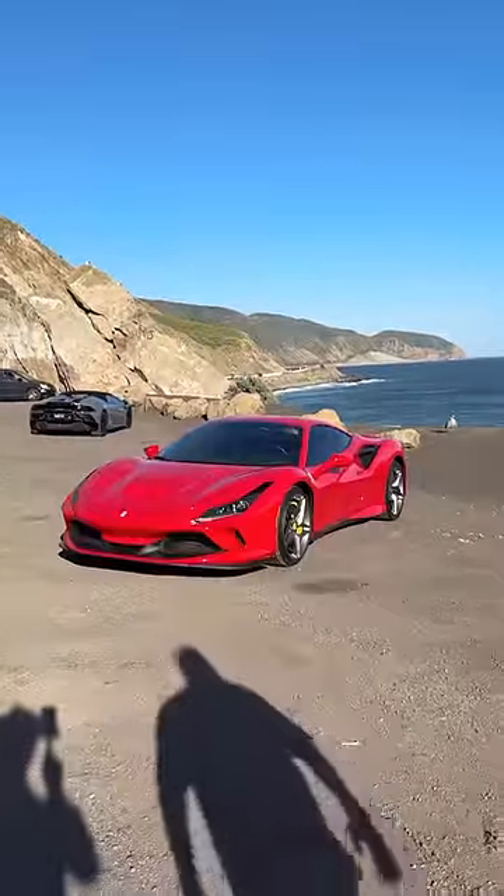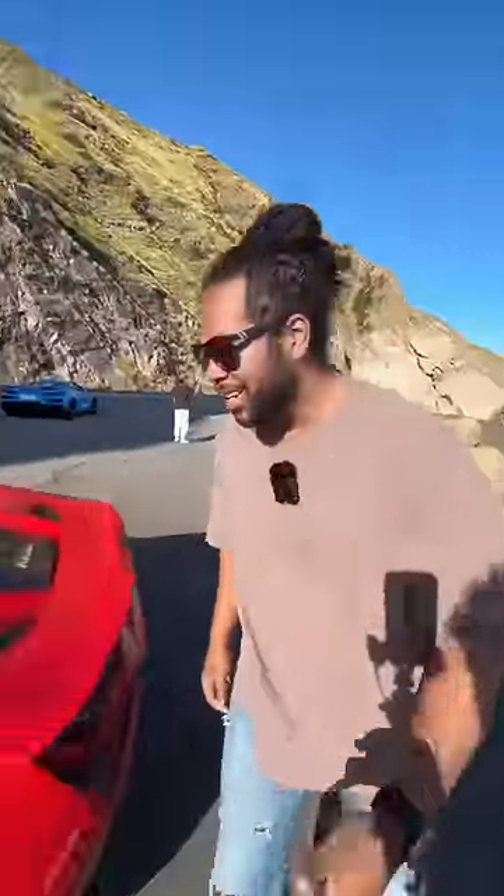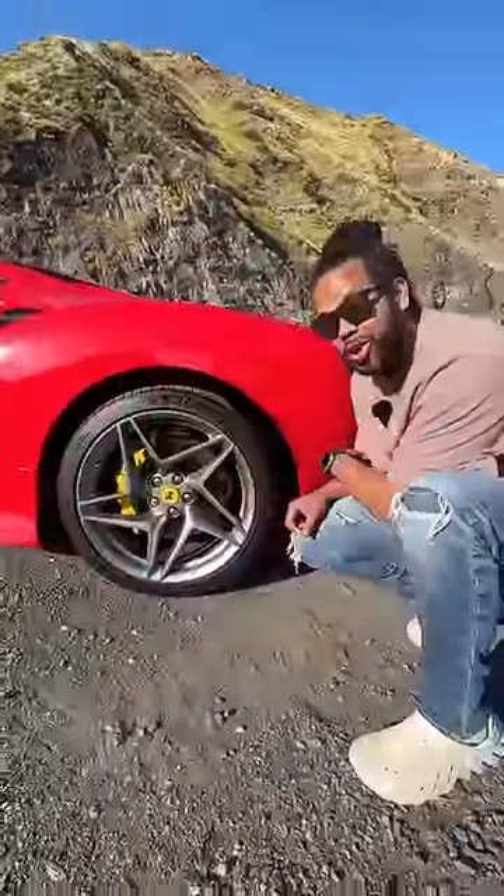Behind me is a Ferrari F8 Tributo and this car is a monster. Behind your head is a twin turbo V8 that makes 711 horsepower and has a top speed of 211 miles an hour. It can hit 60 in 2.9 seconds while only being rear wheel drive.